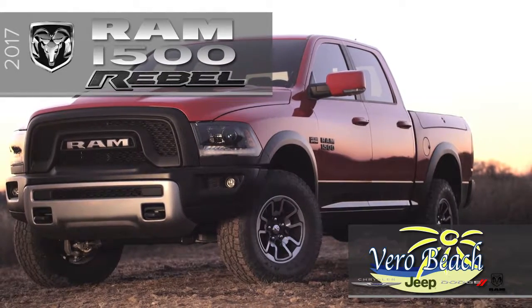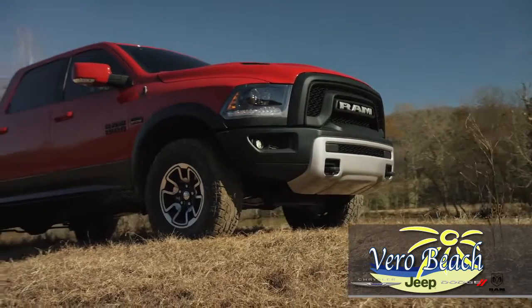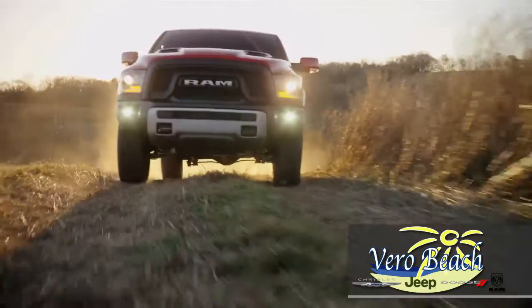Have you seen it? The 2017 Ram 1500 Rebel from Vero Beach Chrysler Jeep Dodge Ram is hard to miss with its stronger, bolder off-road appearance, new front grille, bumper, sport hood, and projector headlamps.